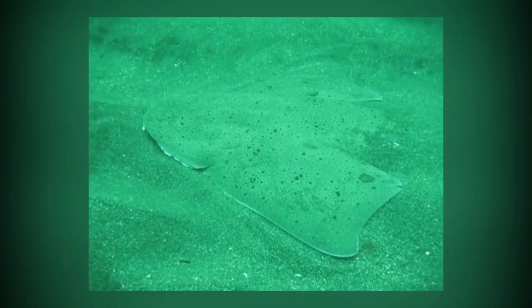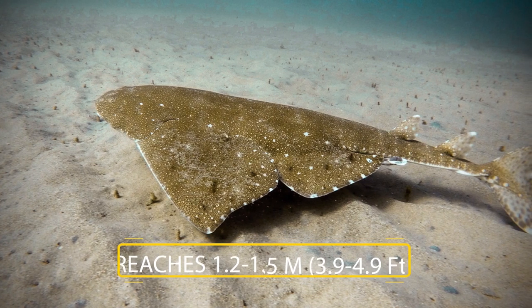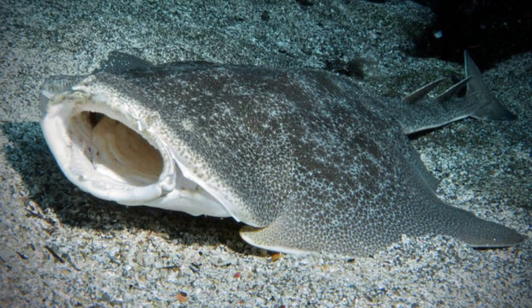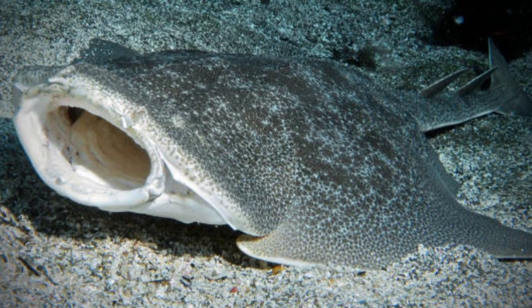The Sand Devil's flattened body and enlarged pectoral and pelvic fins give it a ray-like appearance. There is a band of enlarged thorns running along the middle of its back. It is gray or brown in color, with scattered small dark spots. This species reaches 1.2 to 1.5 meters, 3.9 to 4.9 feet in length. The diet of the Sand Devil consists mainly of small teleost fishes and squid, which are captured via ambush attack.